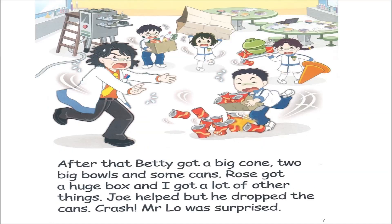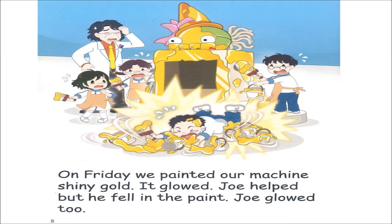Page seven. After that, Betty got a big cone, two big bowls and some cans. Rose got a huge box and I got a lot of other things. Joe helped, but he dropped the cans. Crash. Mr. Lowe was surprised.